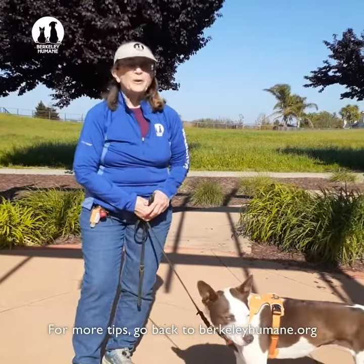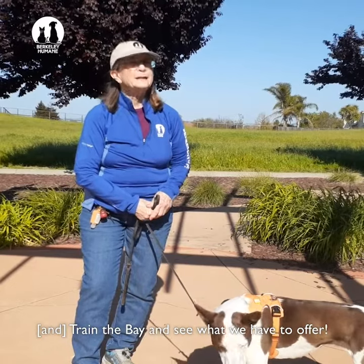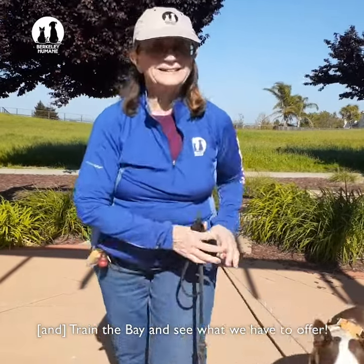For more tips, go to berkleyhumane.org, train the bay, and see what we have to offer. Thank you.